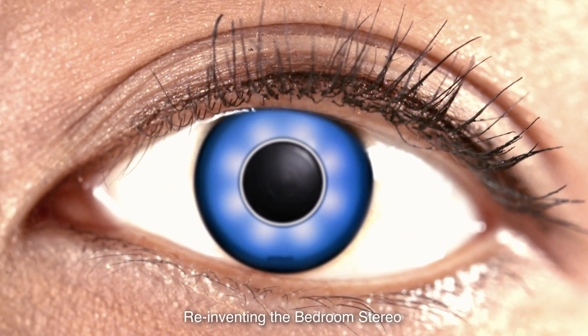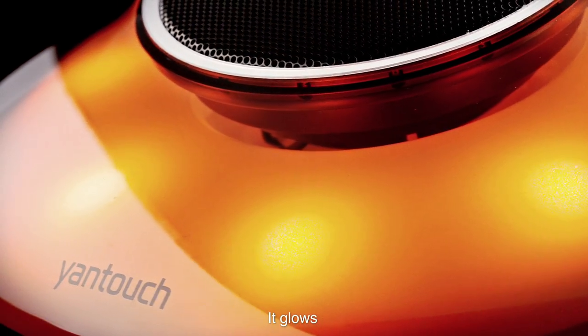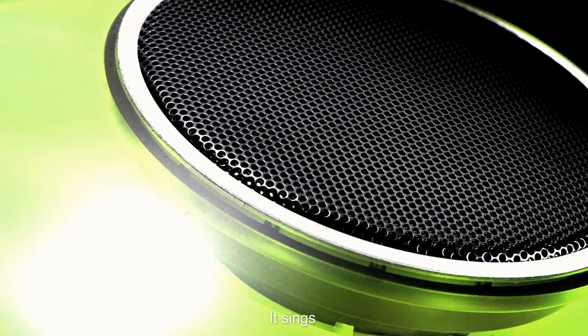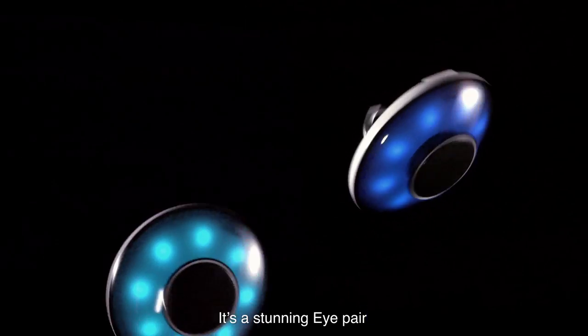Reinventing the bedroom stereo. It breathes. It glows. It sings. It communicates. It's a stunning eye pair.